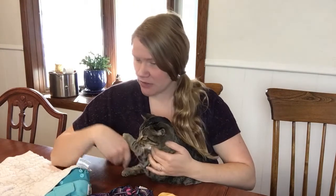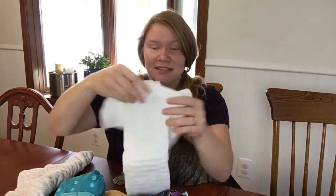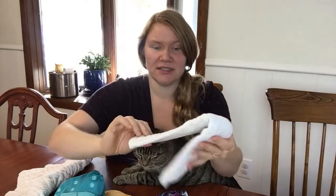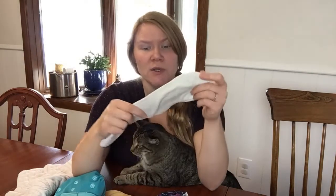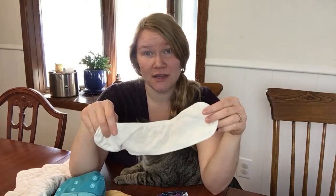Another thing in terms of preventing leaks is during nap time we always put an extra insert in her diaper. This is a pre-fold that's very, very thin — you can even see the light kind of through it. Right before her nap time change, I'll fold this up and lay it in there. This is a really nice thin absorbent from Grovia — it's an organic cotton — and just putting a little bit of extra in there really goes a long way to stopping leaks.